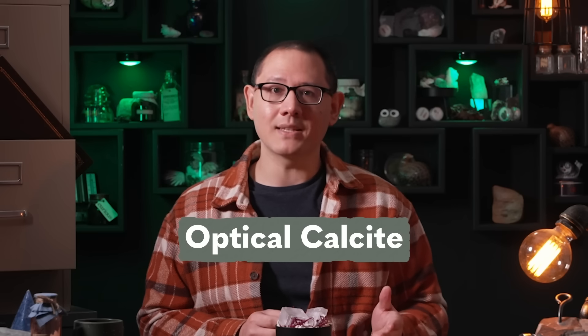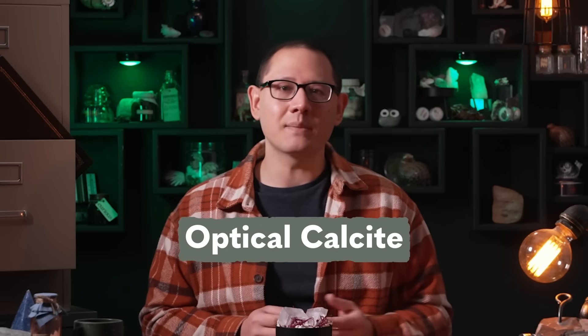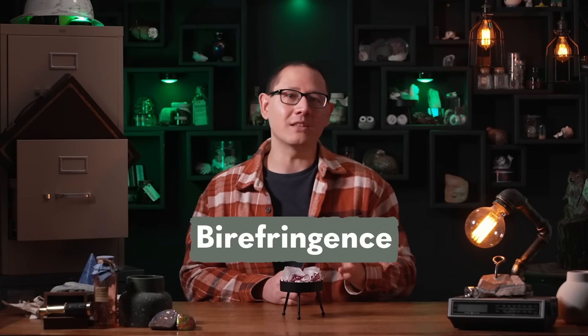As well as its common name, which honors the place where it was originally found, Iceland spar is also known as optical calcite, because of what it does to light as it passes through. Take a look through one of these crystals and you'll see what I mean — you get two slightly offset images of whatever's on the other side. But don't worry, you haven't had too much Brennevin. That's Iceland's national liquor, and it tastes great if you love licorice and alcohol.